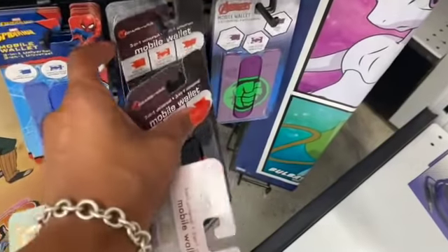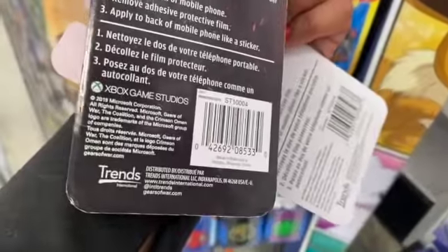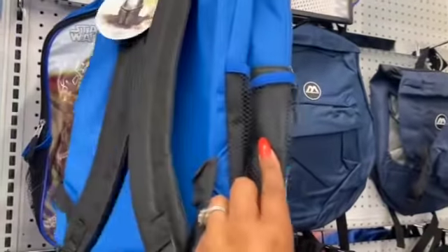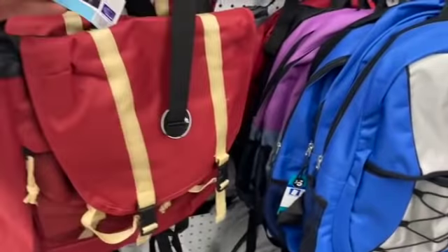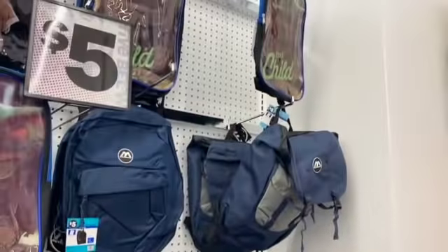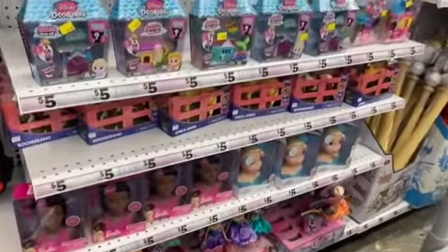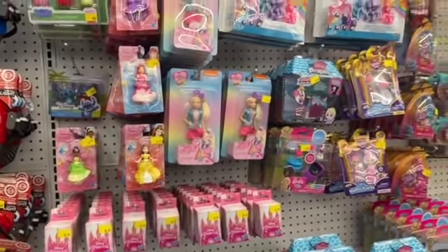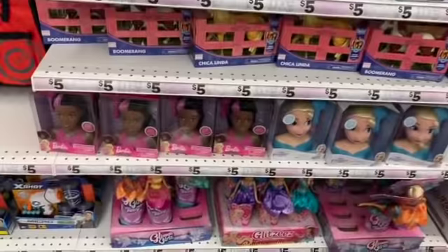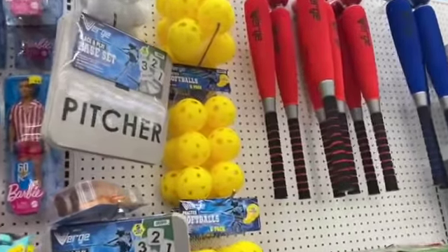These Star Wars backpacks are adorable for five dollars — they have the Mandalorian design. There are also regular standard backpacks, one that's actually nice for five dollars. I don't need backpacks as I'm set for my back-to-school drive, but it's a great deal — kids go through backpacks so fast you could grab two and keep a spare.